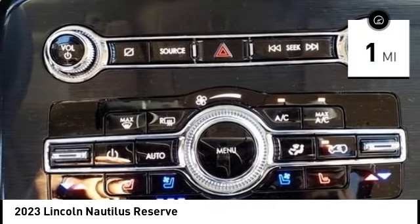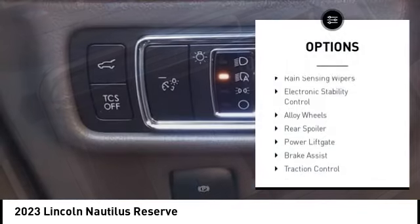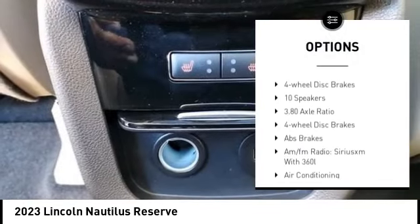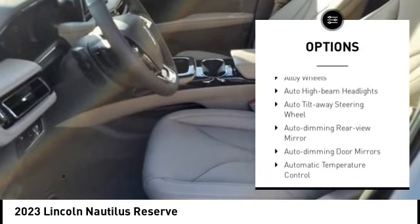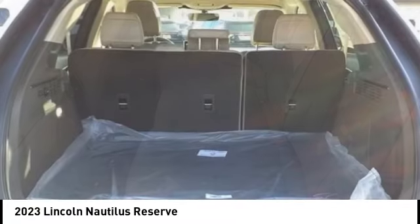This vehicle has less than 100 miles. Here are some of this vehicle's great options: rain-sensing wipers, electronic stability control, alloy wheels, rear spoiler, power lift gate, brake assist, traction control, remote keyless entry, speed control, and four-wheel disc brakes.